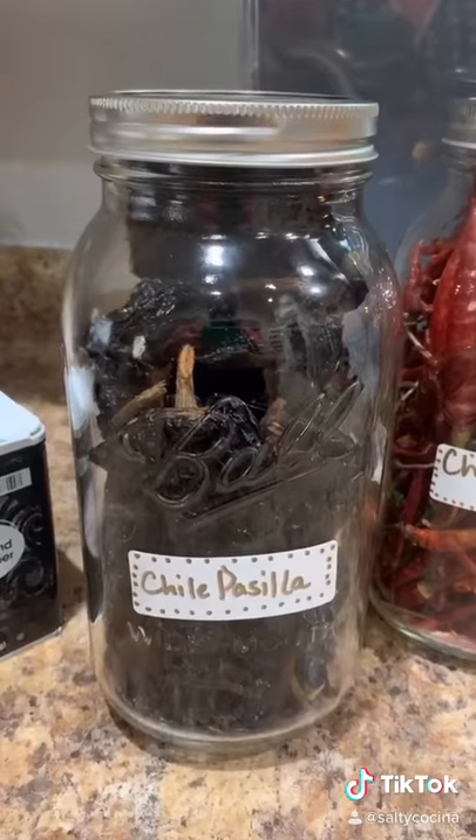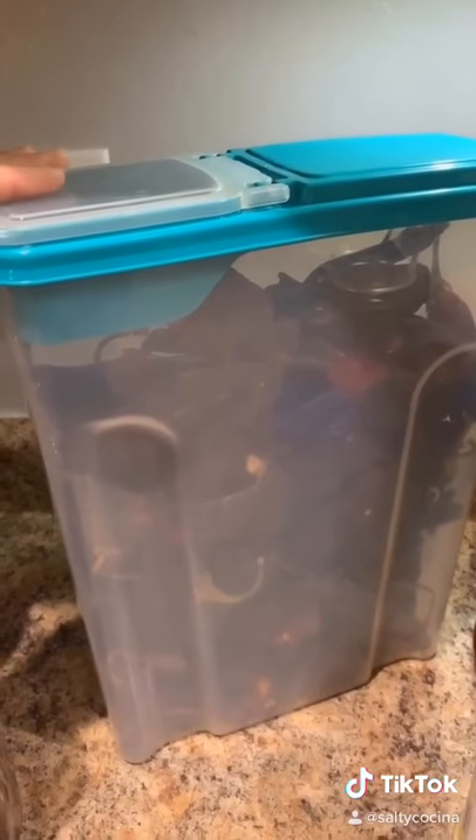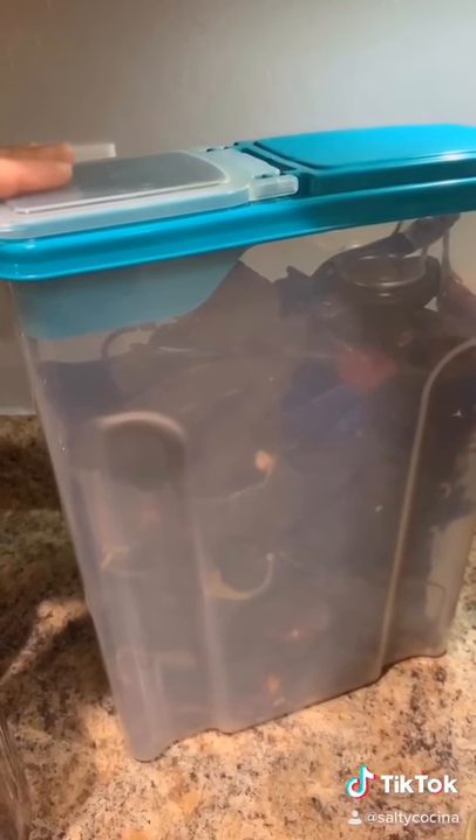Chile pasilla, chile de arbor, and you probably use this to store your cereal, but I use it to store my chile guajillo.